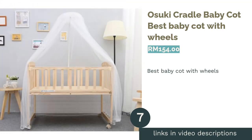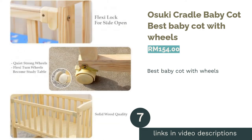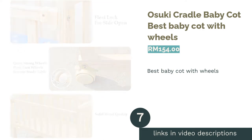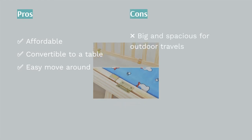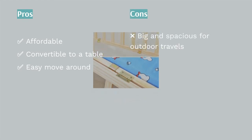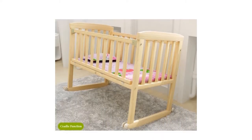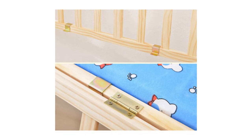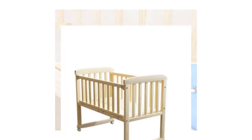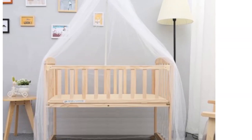The next product is the Osuki Cradle Baby Cot — our pick for best baby cot with wheels. The Osuki Cradle Baby Cot makes for easy moving around the house while you're busy and still want to keep an eye on your little one. Made of high-quality imported New Zealand pine wood, this Japanese design offers ample head and body support with its ergonomic features. Its functions include an adjustable bed rail for co-sleeping, an optional cradle function with a gentle wheeling motion, and a wheel lock function that prevents it from rolling on its own.